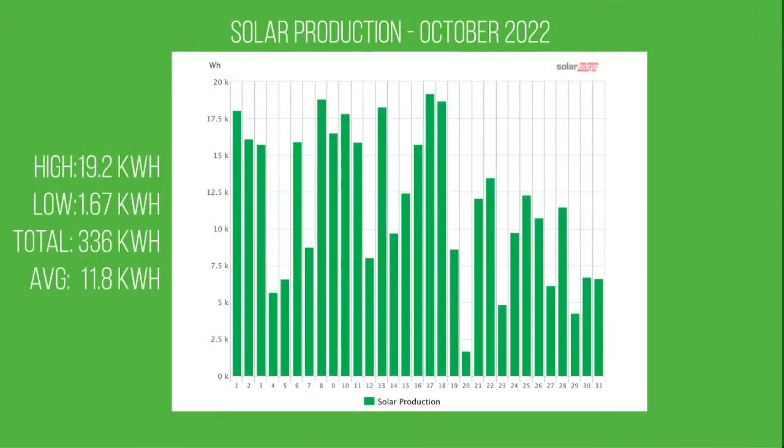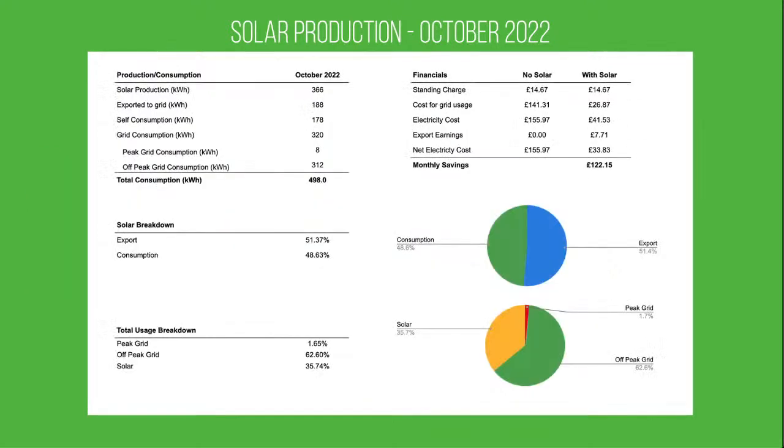Obviously everyone's interested in costs, so let's move on to the costing slide. We generated 336 units in October, of which we exported 188 to the grid, which means we managed to consume 178 kilowatt hours of our own production.